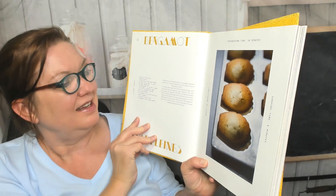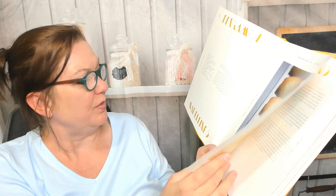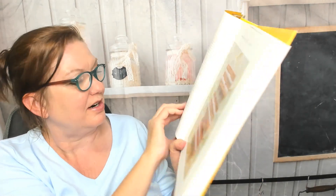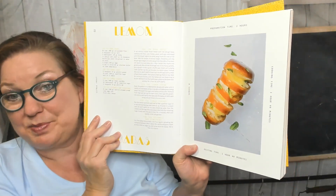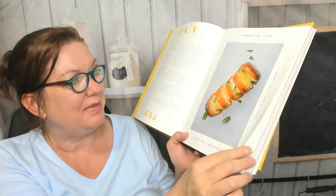This is madeleines with bergamot, lemons. The font is a little hard to read, as in all of his cookbooks — they're a little artsy. Lemon millefeuille. Lots of large pictures though, I love that about his cookbooks. Resting time: one hour, 30 minutes — that's helpful.